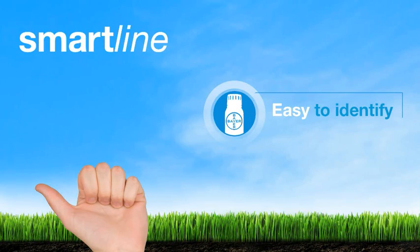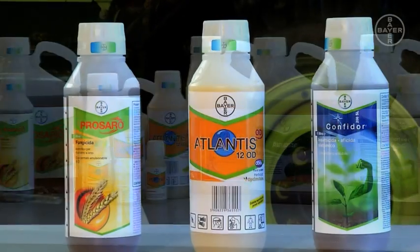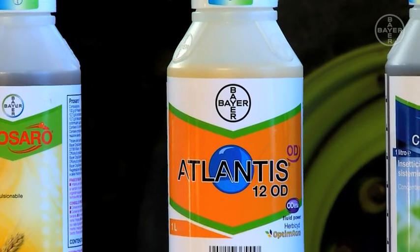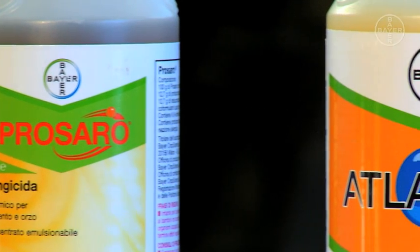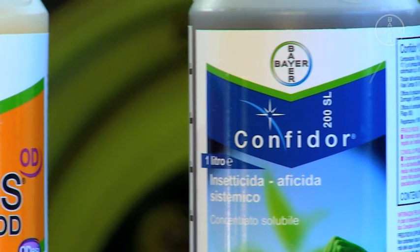SmartLine is easy to identify. Bayer is introducing a global packaging with common artwork across the world, featuring the Bayer cross over a colour-coded chevron band. Green for fungicides, orange for herbicides, blue for insecticides and red for seed treatments.